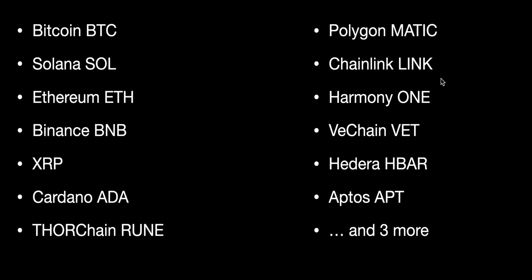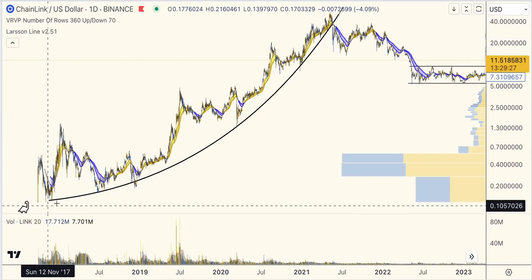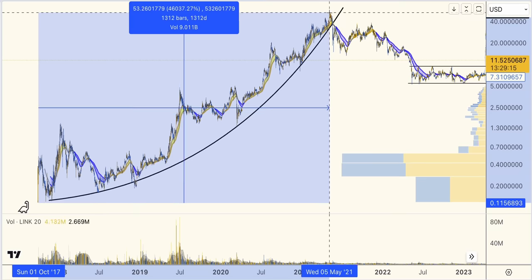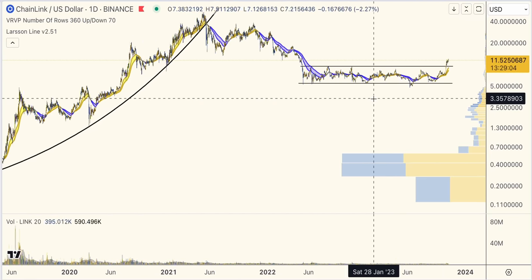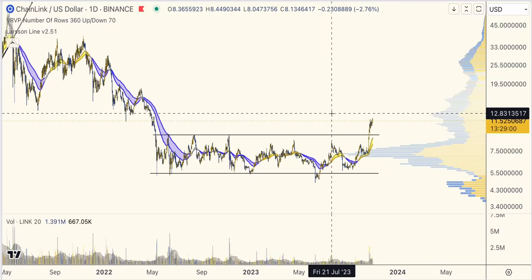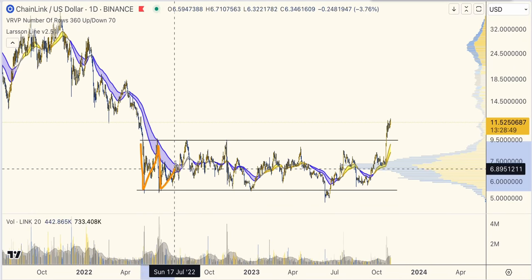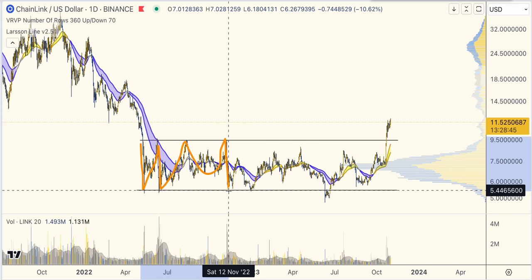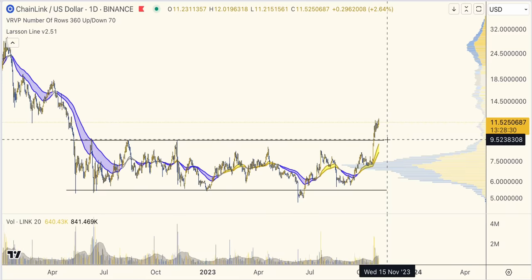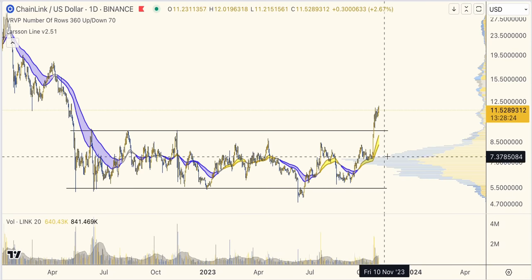Chainlink — many of you are asking me to look at LINK. LINK is one of those coins that had an enormous run-up during the previous cycles — this one actually made 1000x. Then it moved into this range on the dollar chart — top of the range, bottom of the range, bouncing back and forth. And finally it has broken out. That's why people are so excited now. This is a valid rectangle, a valid range breakout.